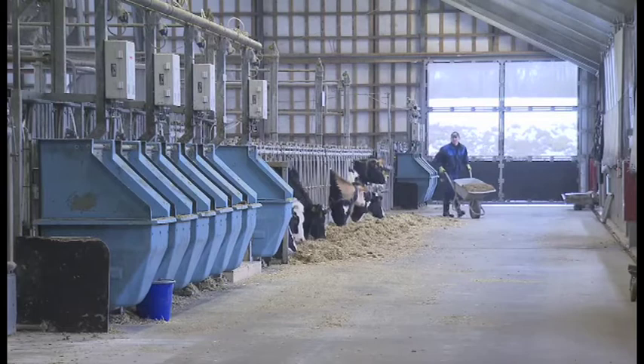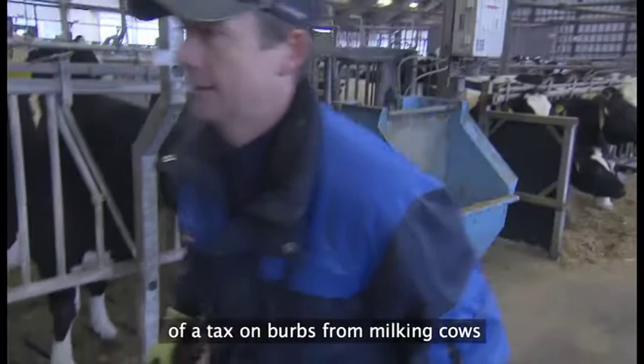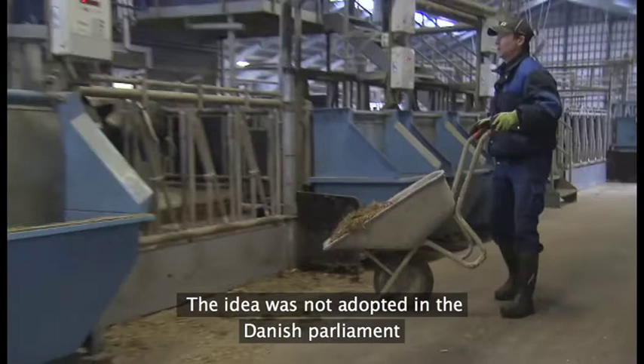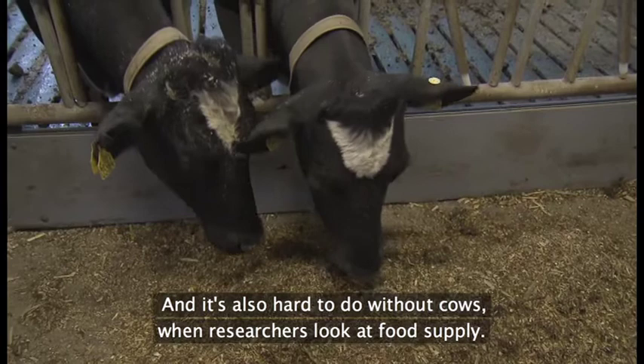Koens naturlige produktion af metan er blevet et så stort klimaproblem, at en skattekommission i 2009 foreslog Folketinget at pålægge danske malkekøer en særlig bøvseafgift. Den blev dog ikke til noget, da politikerne erkendte, at det blot ville flytte den danske kvægeproduktion til udlandet. Og det er også svært at undvære køerne, når forskerne ser på den globale fødevareforsyning.